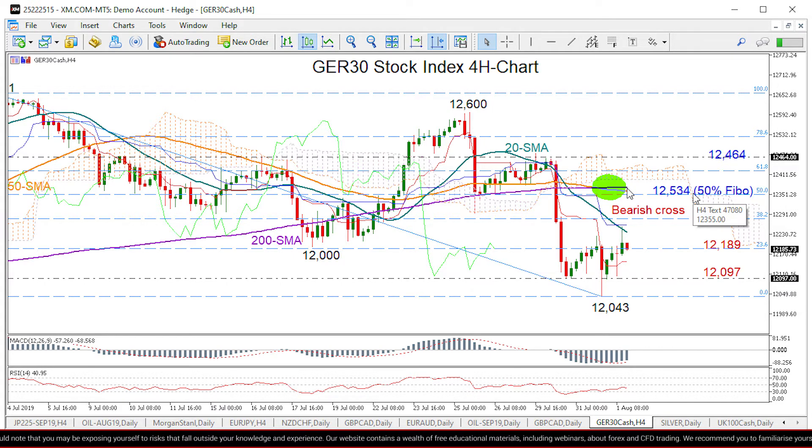Breaking above the 50 and the 200-day moving average's resistance could then run up to 12,464.